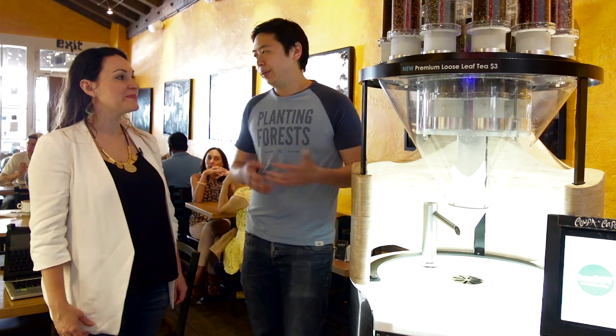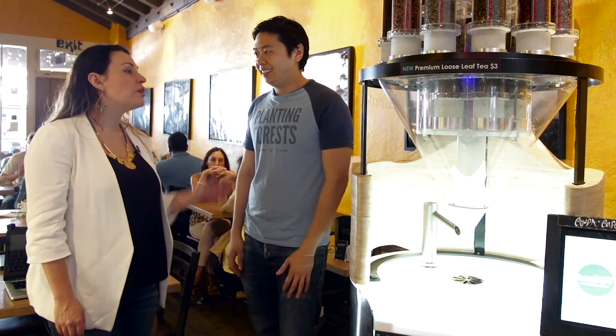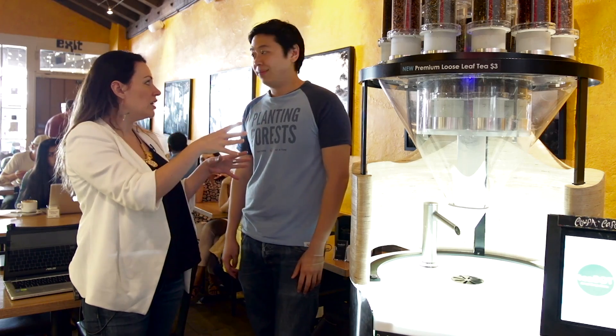T-Bot is an automated machine that makes custom cups of loose leaf tea for the grab-and-go market. It allows users to quickly and conveniently get a great cup of tea or beverage in under 30 seconds. And you have all sorts of different kinds of tea in here.